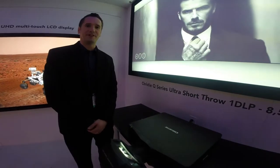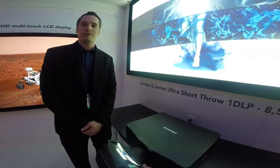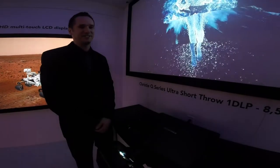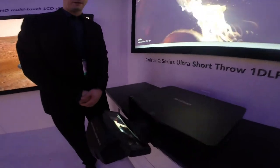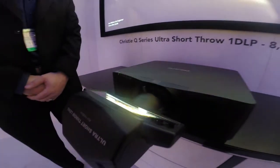Hi, this is Curtis Lingard, Product Manager at Christie Digital in the South Hall Lower Level at the Las Vegas Convention Center. This is our new ultra-short throw lens that we're making available on our Q Series. We're going to have another one available for our D Series as well.